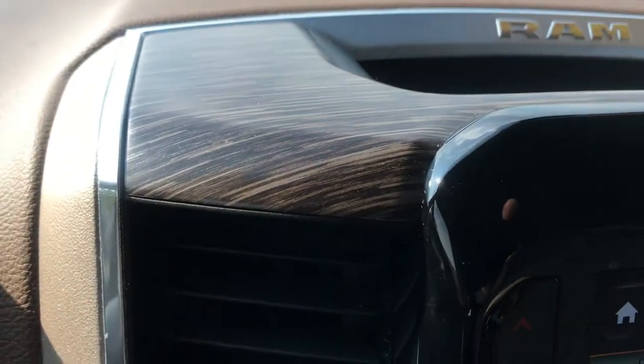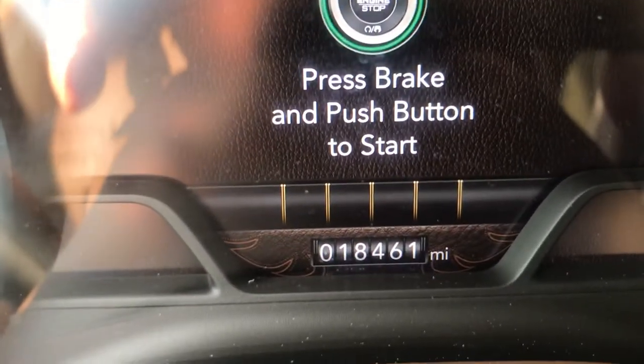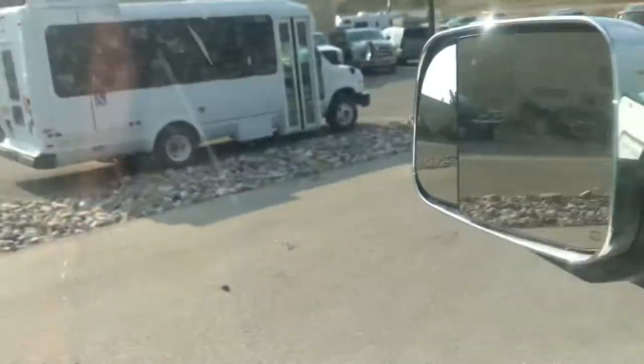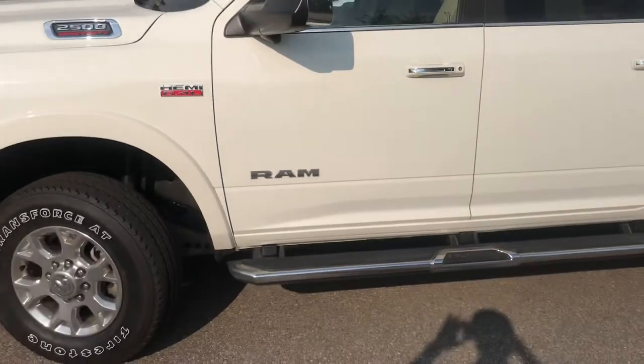This is the Laramie — it's very nicely done. Check out the wood grain dash, the elegant stitching, and the Laramie badging. This vehicle is replete with amenities. And there's your mileage, guys — 18,461. Here's your mileage on this one. It's a beautiful thing. 2500 Ram Laramie 2019.